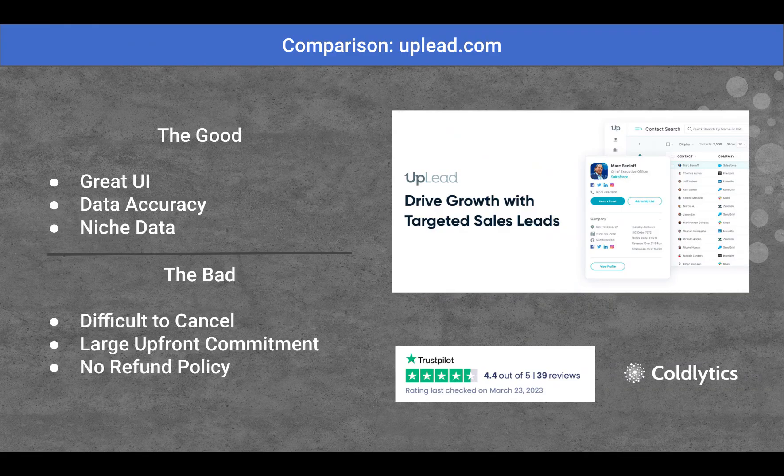Next up, we've got Uplead.com. The good about Uplead is they have a fantastic user interface, it's easy to use, and people have actually boasted about their data accuracy — nice to see. They've got a 4.4 out of 5 review rating, good data accuracy, and they had some niche data that people highlighted in very unique niches that other platforms didn't have. Kudos to Uplead for that.